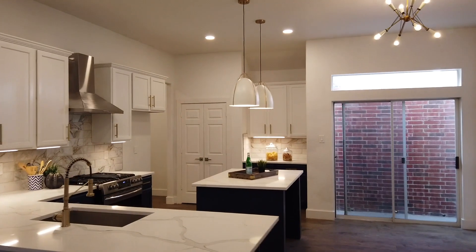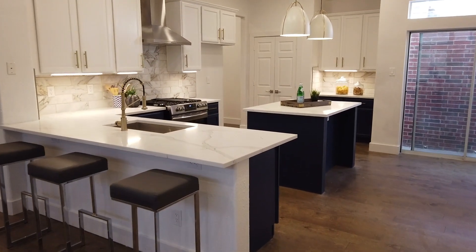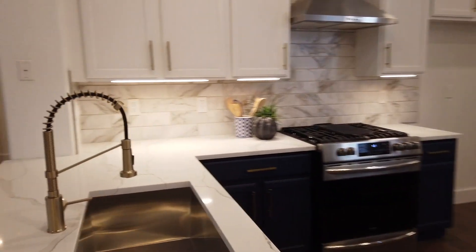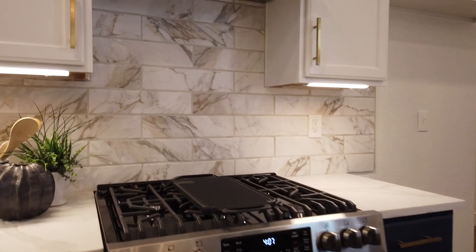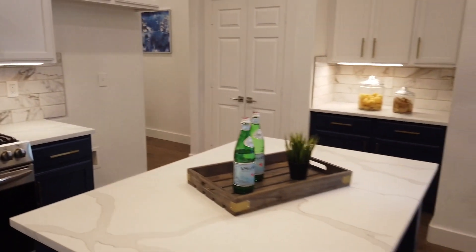And then right next door is the kitchen. Really awesome quartz countertops, nice marble tile backsplash, new huge sink, appliances, five burner gas oven range, and a nice island.